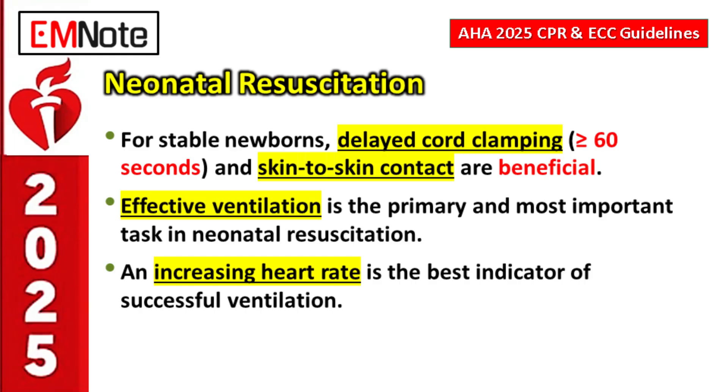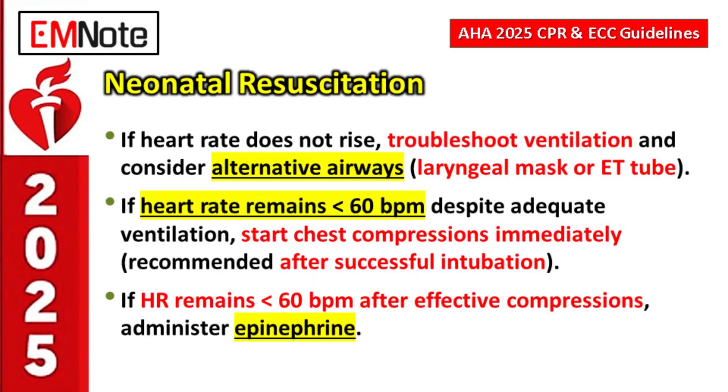If good ventilation is established — ideally with the airway secured via endotracheal tube — but the heart rate remains below 60 beats per minute, you must start chest compressions. Less than 60 beats per minute after intubation and adequate ventilation is the threshold to initiate compressions.